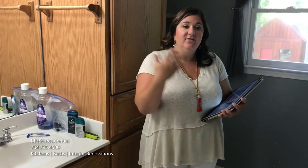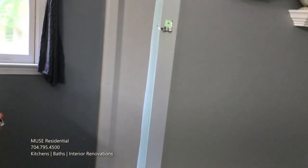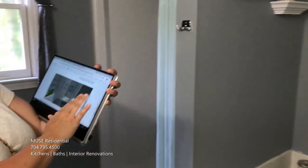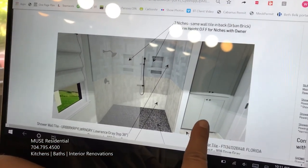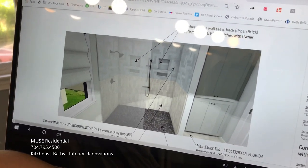Their master bathroom is pretty tired and dated. They have a large jacuzzi tub that is just taking up a lot of space — not very useful, they never use it. And a very small shower stall. So we're going to make the shower about twice the size that it is now, eliminate the tub completely, and add a nice big linen storage cabinet, which will add tons of storage to this space.